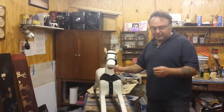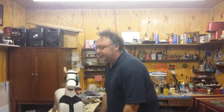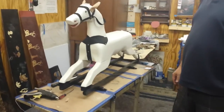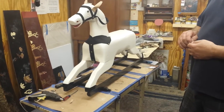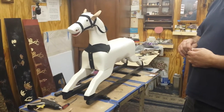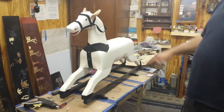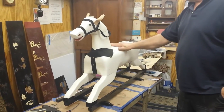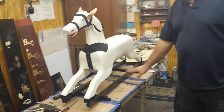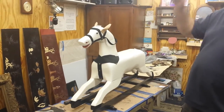We got this little horse that we did a video on. We're just doing a quick little YouTube video on how he's coming along. It's Saturday, the week of Thanksgiving — November 19th. So we got this little horse all stripped. We painted him white, we got the base all black, and we're going to show you a little update.